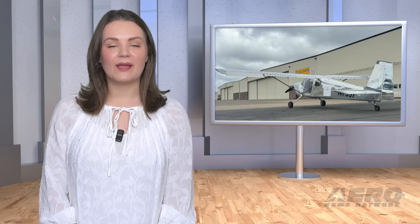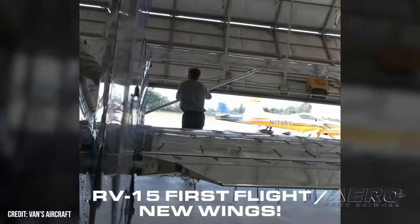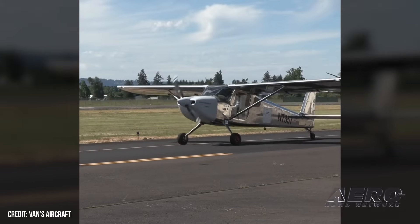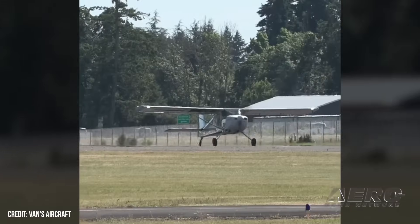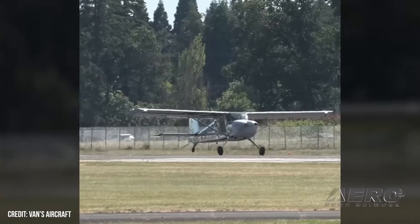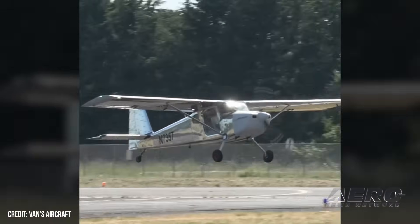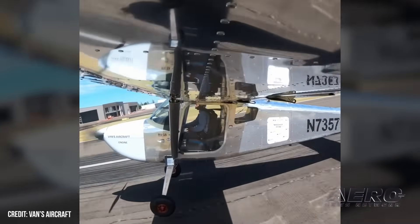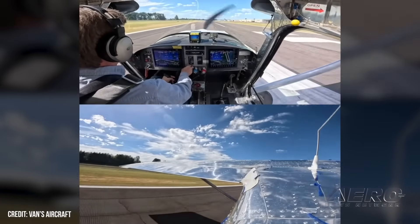Van's flies new RV-15 wing. Not only have the folks at Van's Aircraft designed a new wing for the RV-15, but they just started flying it. One of the most anxiously awaited aircraft expected at Oshkosh 2025 seems to be hitting its final strides before Van's freezes the design and starts on a path to kit production. The new wing offers a number of upgrades, including an expansion of fuel capacity to 60 gallons, and the first flight apparently met with the approval of those involved in the initial flight test, though data is slim at this point.